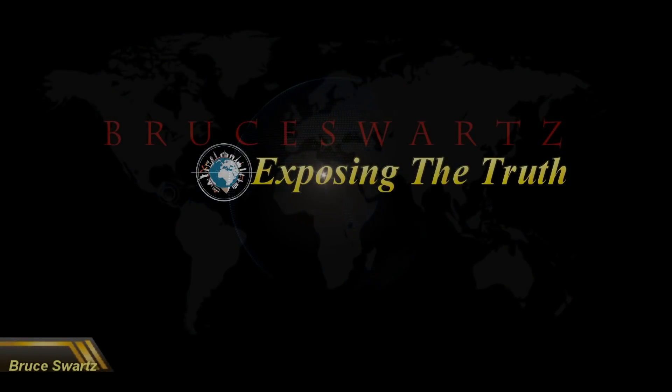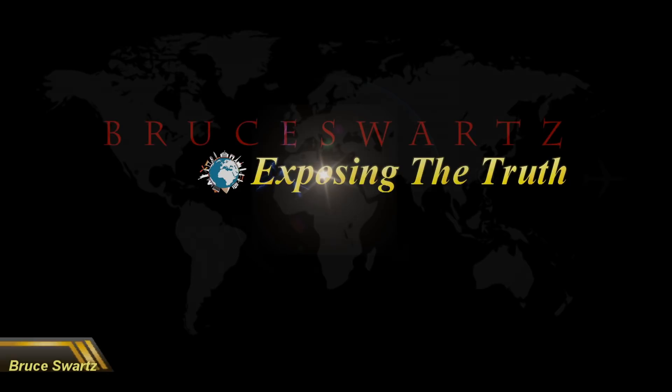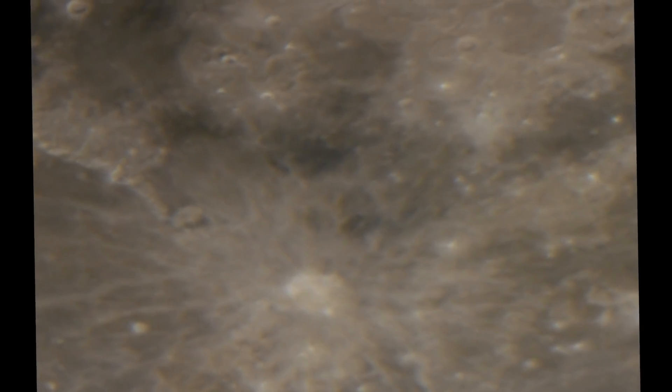Hi everyone, my name is Bruce Swartz. Thanks so much for stopping by. Thanks for subscribing and connecting everyone. We're finding structures on the surface of the moon — it's been a while now, but even better than that: alien life. It has to be. Creatures, clouds, UFOs — you name it. They're all here on the channel. Those just arriving, please take the time to check them out. Thanks a lot and I hope you enjoy the channel and this video.